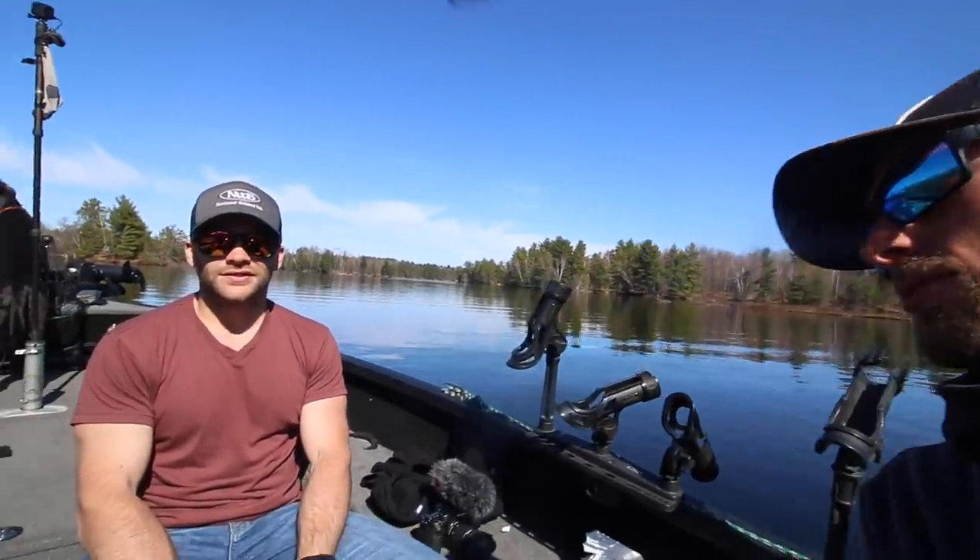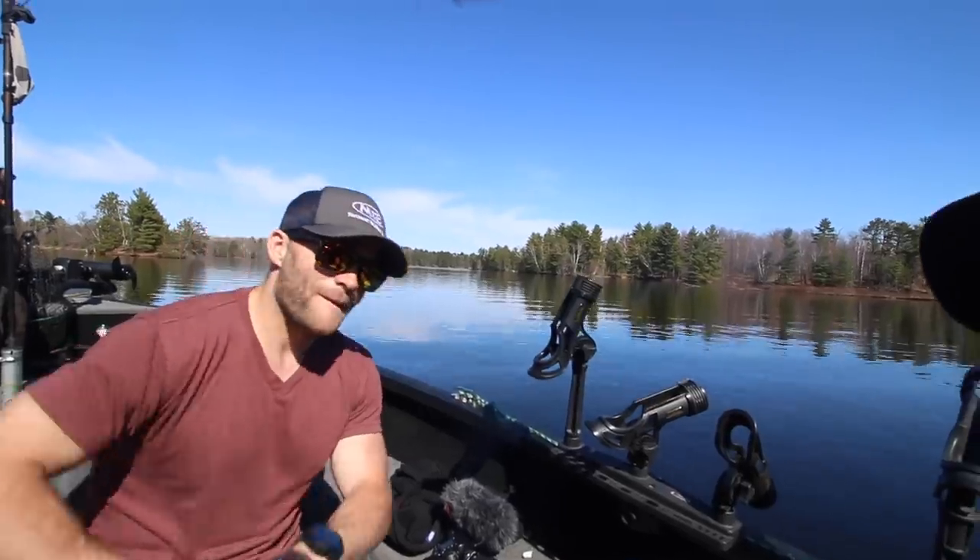If you guys are looking to get out and catch a whole bunch of these early season crappies up shallow, this is literally just the start — this bite's going to go on for probably another month depending where you are. Northern Wisconsin, northern Minnesota — we finally have water temps, and these shallow stained lakes are the key. Those are the lakes that pop the quickest for these fish coming in shallow. Get out there, catch a whole bunch of crappies and you guys will have an awesome time this spring. Stay tuned, subscribe, keep watching the videos — I appreciate it and I'll see you guys next time.